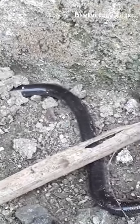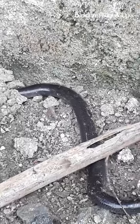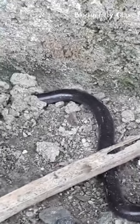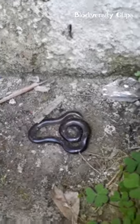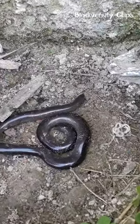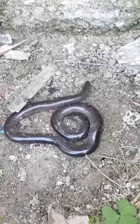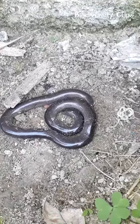It is a burrowing snake that spends most of its life underground. It feeds on microscopic insects, termites, and other invertebrates found in the soil. In fact, this snake is well known for its capacity to consume ant and termite larvae, which aids in the management of these pests' numbers.